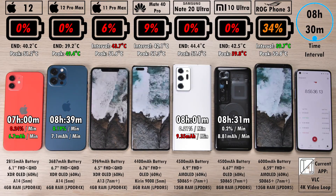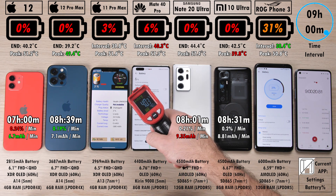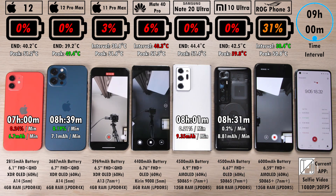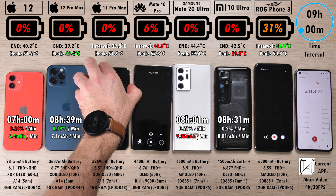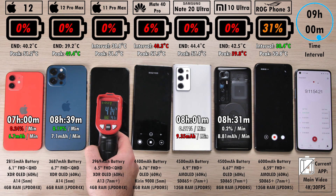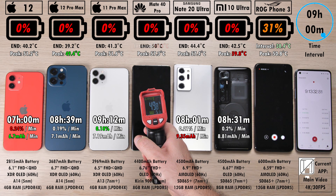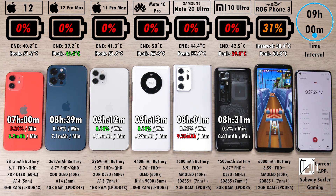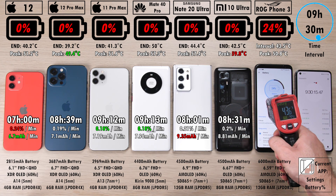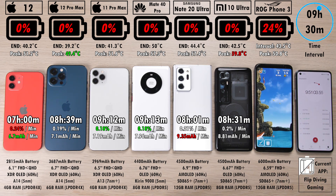The ROG Phone 3 is just in a league of its own. 3% on the 11 Pro Max and 6% on the Mate 40 Pro. After nine hours, they both made it to that nine-hour mark interval. We're now recording selfie video again at 1080p, 30fps. Which one is going to take second place between the 11 Pro Max and the Mate 40 Pro? It is indeed the iPhone 11 Pro Max with 9 hours and 12 minutes, ending temp 41.3 degrees Celsius, and just a minute after that the Mate 40 Pro with 9 hours and 13 minutes. The mAh per minute reading of the iPhone 11 Pro Max is better than the Mate 40 Pro because it has a smaller battery and it pretty much ended at the same time.